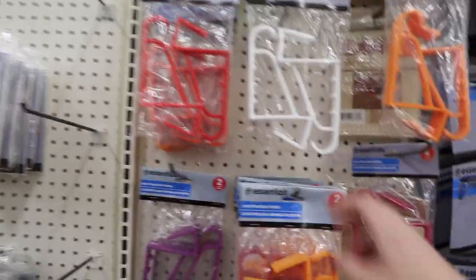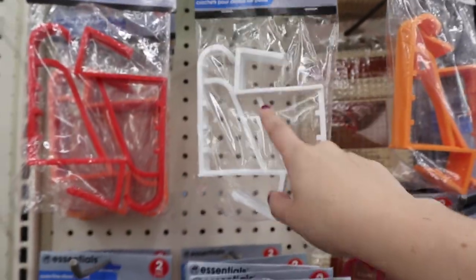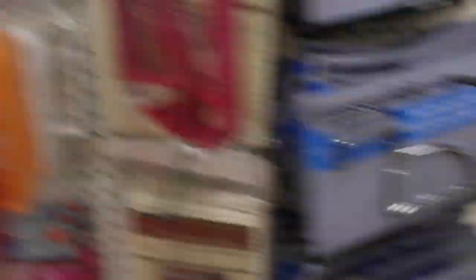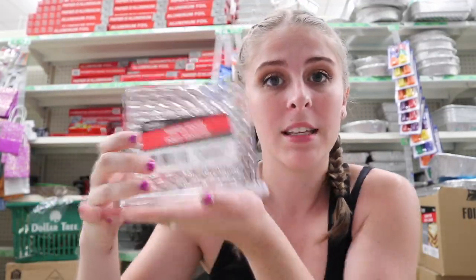I'd also highly recommend over-the-door hooks for towels on the back of your bathroom door or regular door — great for hoodies, jackets, rain jackets, umbrellas. They have plastic colored ones and regular metal ones. Something as simple as a napkin holder I actually use to stand up my makeup palettes on my desk. They also have bins to organize your desk drawers — it's all technically kitchen stuff but you don't have to use it for the kitchen.